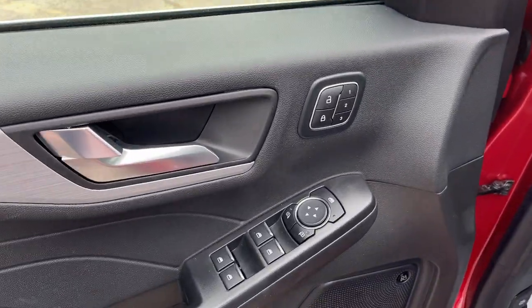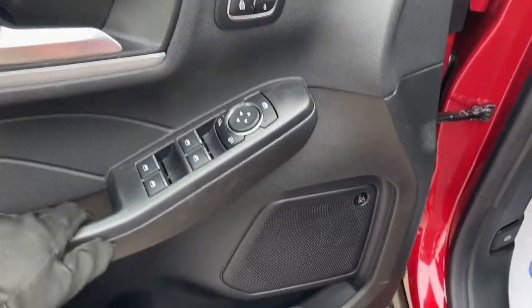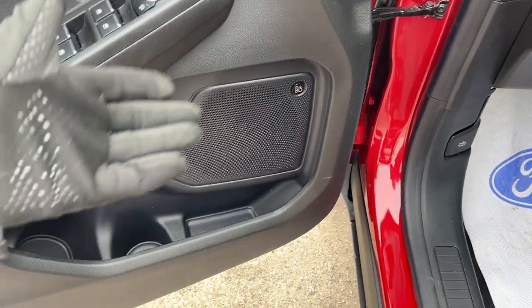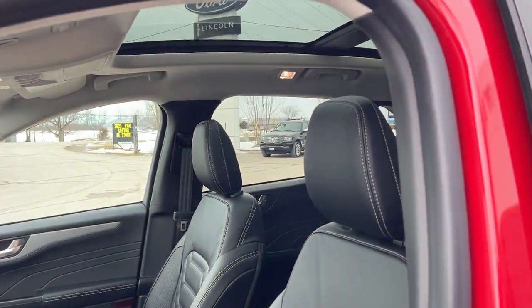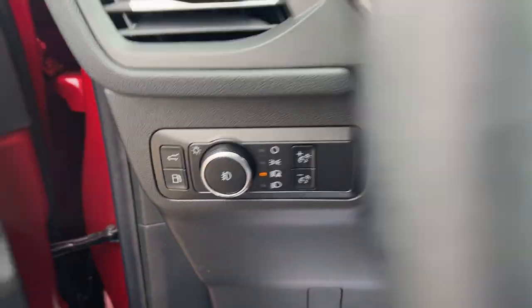Coming around to the front here, you do have power windows and locks, power glass, adjustable mirrors, and driver seat memory. You do have the plug-in hybrid electric vehicle premium package on here, so you do have the 10-speaker B&O sound system, and really comfortable bucket seats up here that are powered and heated, and automatic headlights also.